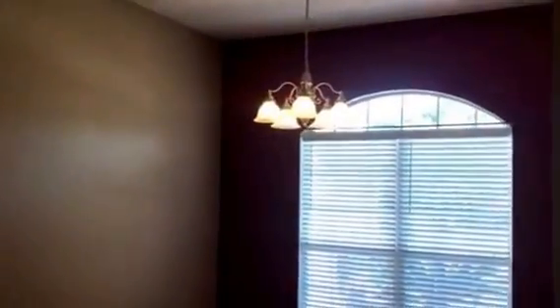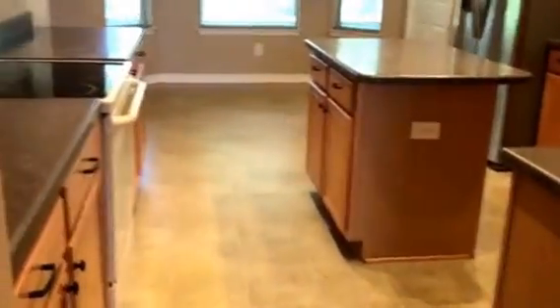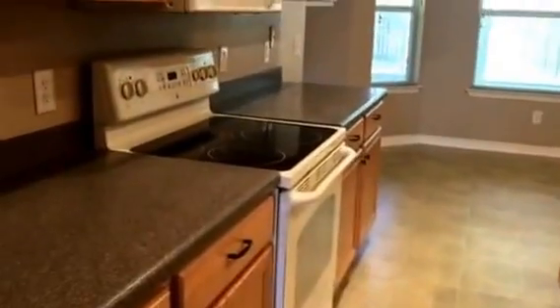Right around this wall we have a really nice, good sized dining room. Hardwood floors here go down to the master. And if we look right here in the kitchen, we can see the kitchen has some nice Corian countertops.